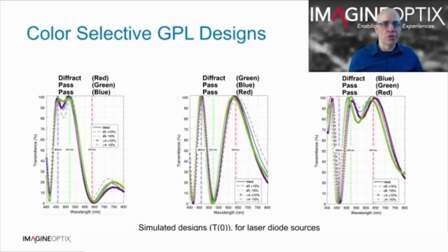As with the colour filters, we have great control of the diffraction efficiency over angle and wavelength. This is the design of a colour selective geometric phase lens. The left plot shows a geometric phase lens tuned to diffract red while passing green and blue. The middle plot is tuned to diffract green, and the right plot is tuned to diffract blue.